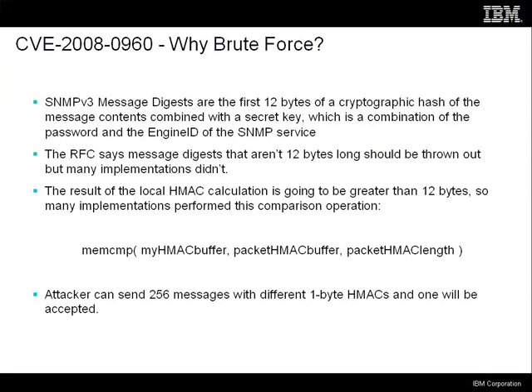Don't trust lengths in packets. The consequence of this is that the attacker need only send one byte. And if that byte is the same as the first valid byte of the valid message digest, the packet is considered authenticated and he gets in. In practice, this means he sends 256 interception requests with all different values of that first byte, and one of them will be accepted.